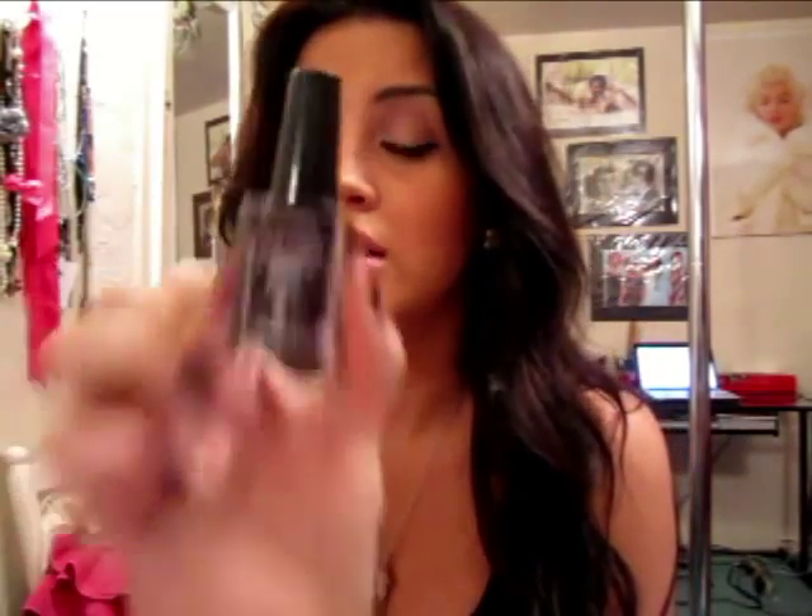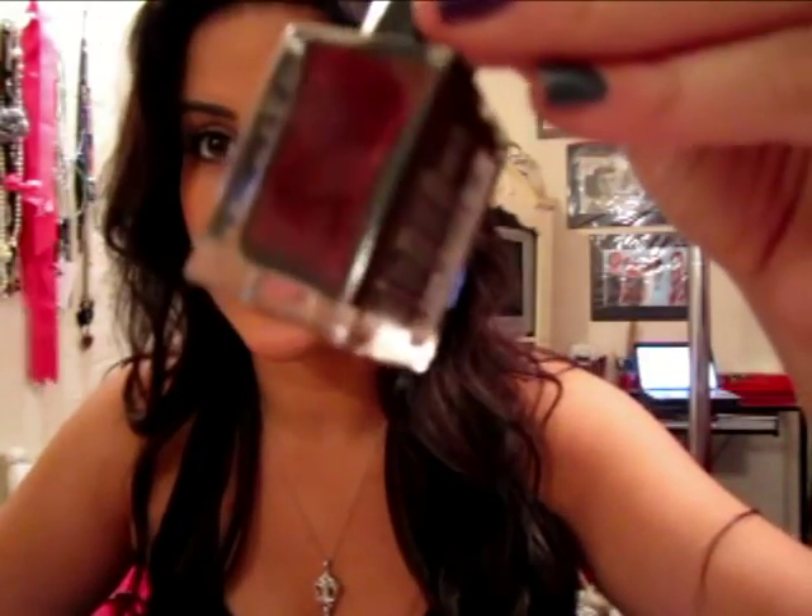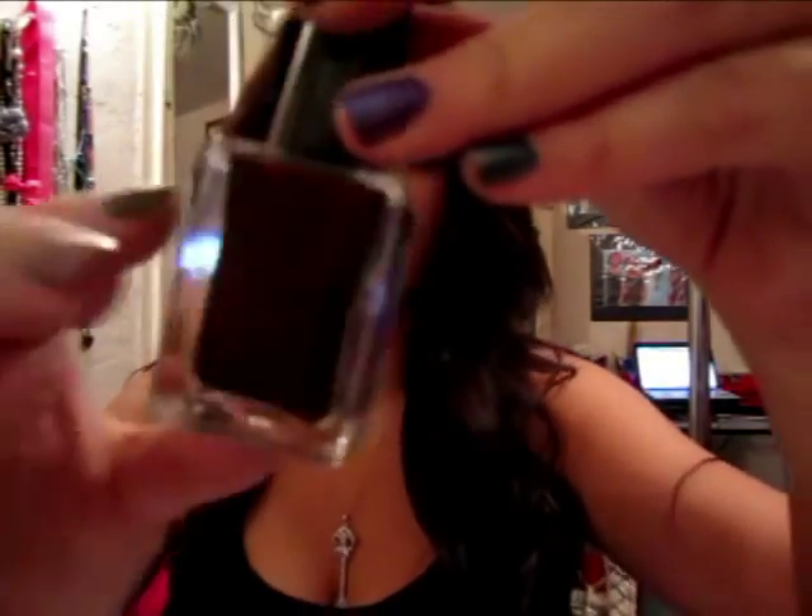The next one is Rimmel's Lasting Finish Pro and this one is in the color Lava Red. I'm really liking this color. It is like a black base polish — I'll show you the color. Kind of looks brown a little bit, but it's this black base nail polish with red shimmers through it. It's just like a very vampy, sultry color. I think it's the perfect fall deep red color. And I picked these up at CVS, but they sell them everywhere — you can find them at Walmart. They're like two bucks.